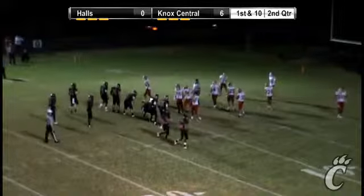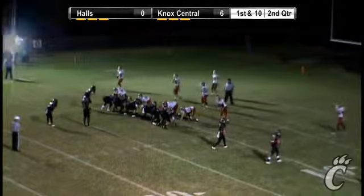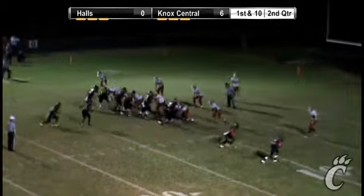Bobcats are leading 6-0 in this one. Senior night at Dan Wyborgen Stadium against their big rival, Halls High School.